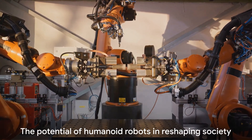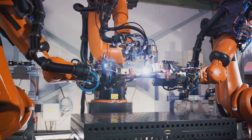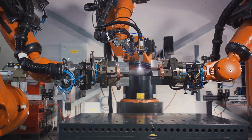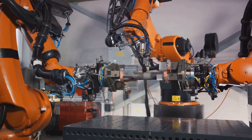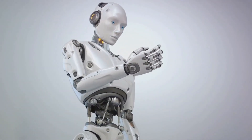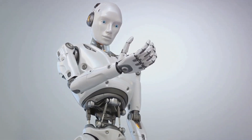More than their functional capabilities, humanoid robots could reshape our society. They could bridge gaps, break barriers, and create a world where technology and humanity co-exist harmoniously — a future where we harness the power of technology to better our lives while still preserving our human essence. Humanoid robots like the Elon Musk robot have the potential to redefine our world, and only time will tell how this potential will be realized.